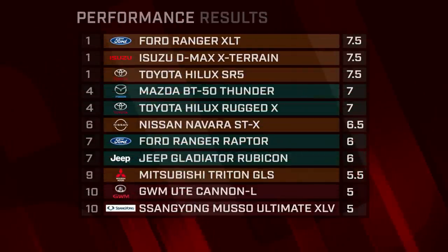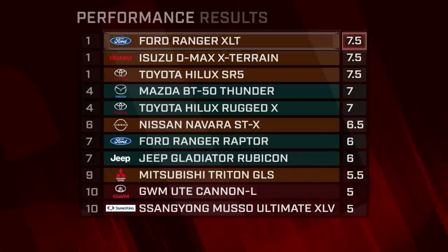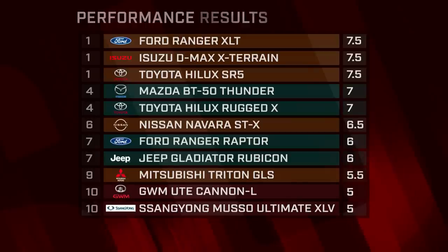As the only model with six cylinders and petrol power, you might expect the Jeep to dominate on performance, but muscular torque and strong braking were key here. Once again, the cheaper options languished while solid diesel engines shone. The Ford Ranger surprised negatively — it didn't perform anywhere near as well while braking as it did when accelerating. The GWM Cannon and SsangYong Musso took up the rear for both acceleration and braking.